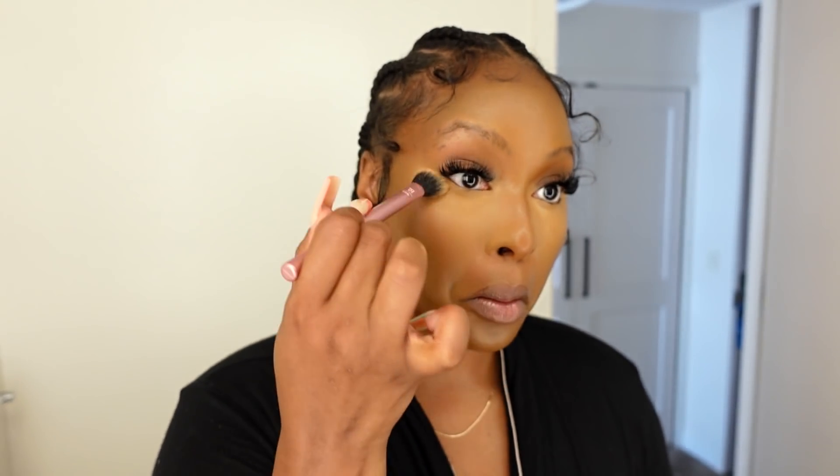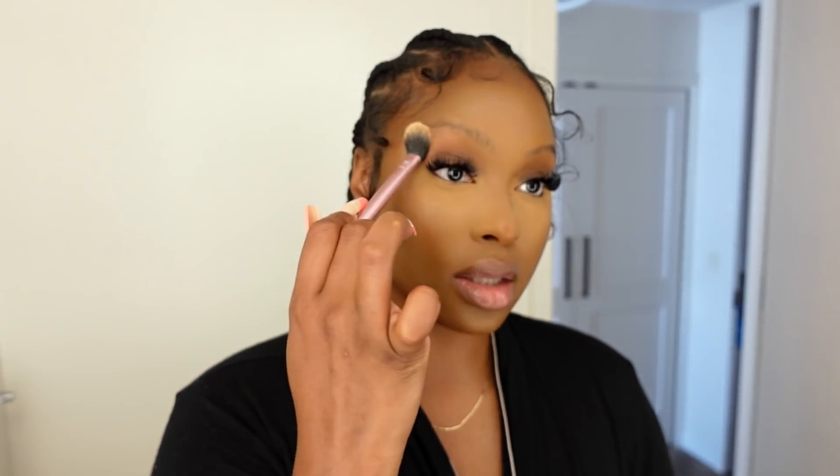I'm going to set underneath my eyes using the Beauty Bakerie Flour Powder in the shade Oat Translucent. I'm going to set my brows too because I find that doing this really helps when I fill them in. Let me snatch my face.